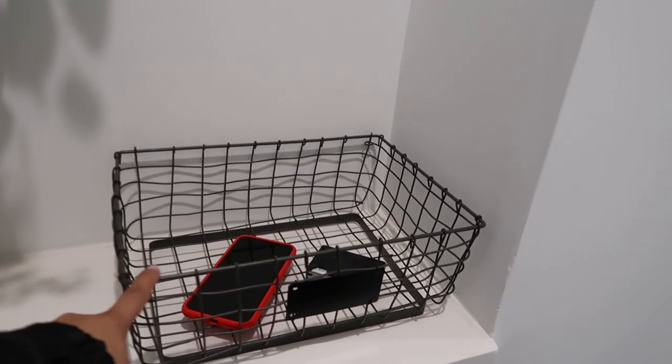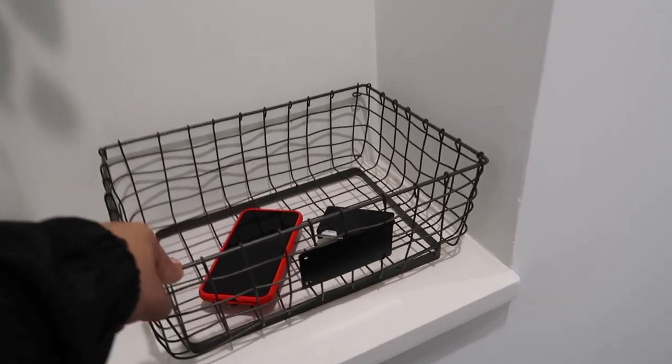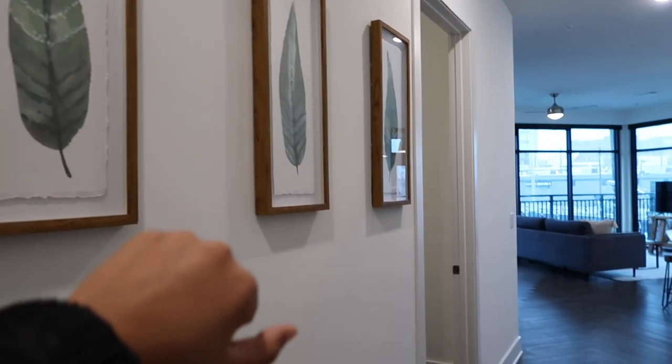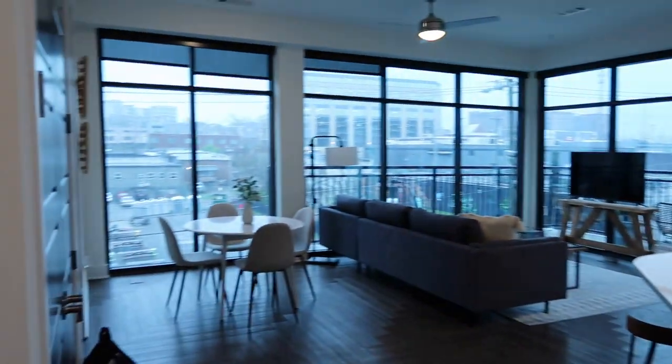This is going to have our welcome binder in it — you can put your keys in it. These are from Target and this piece is from Home Goods. When you walk in, this is the bathroom area, but we'll go over that when we get to the bedroom. This is the overview of the apartment.